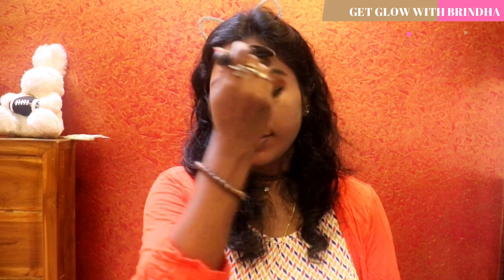I'm also using the bronzer to define the structure of my nose.